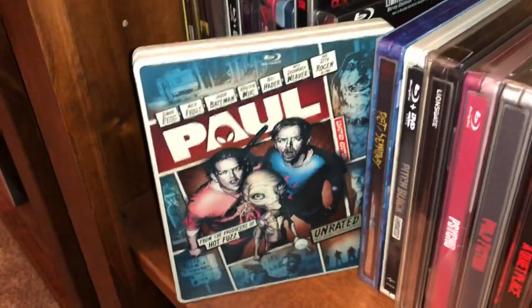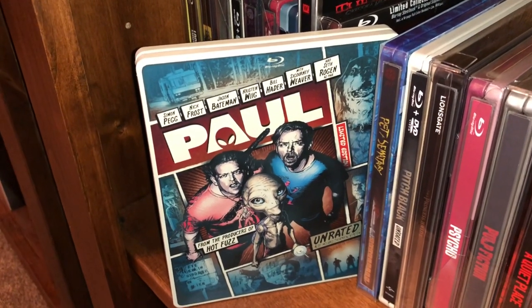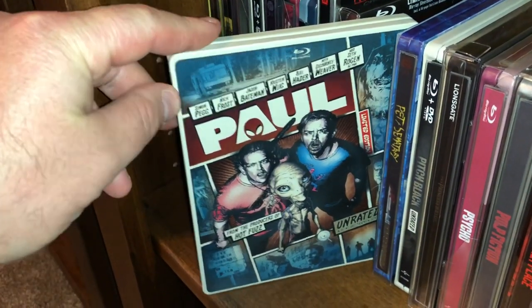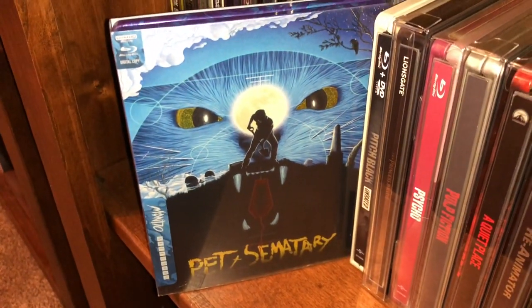Here's another comedy from the British duo of Simon Pegg and Nick Frost — Paul. I thought this was another great movie. It comes with two cuts of the film — you get the unrated and the theatrical. Beautiful movie and beautiful steelbook from Mondo again.